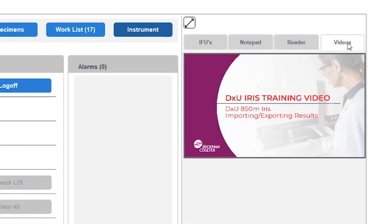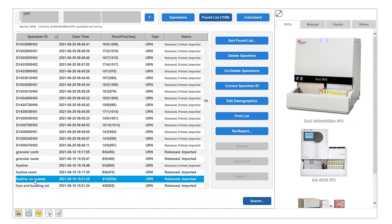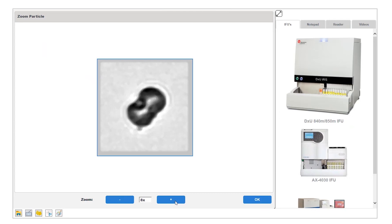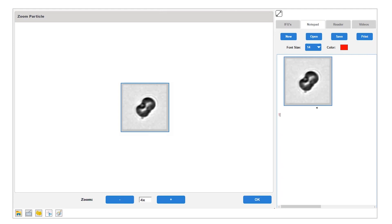DXU Iris will have a number of onboard videos that are going to help with instrument maintenance, troubleshooting, and general usage. An additional new feature we are excited about is zooming. In addition to providing clearer images on our high-definition monitors, you will now also be able to zoom into images for further analysis. Go into your work list or found list, open up one of the images, right-click and hit Zoom, and you can zoom in and out as you need to 4x or 8x. We have already zoomed into the particle. Now you can capture the image and save it onto your notepad for future reference.